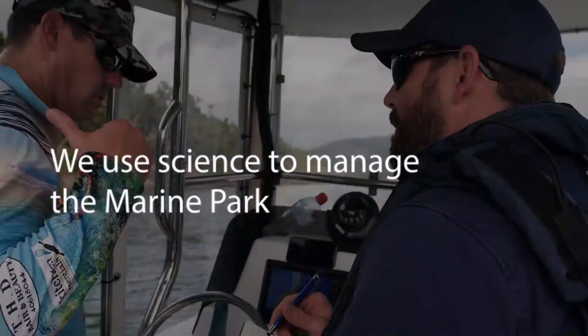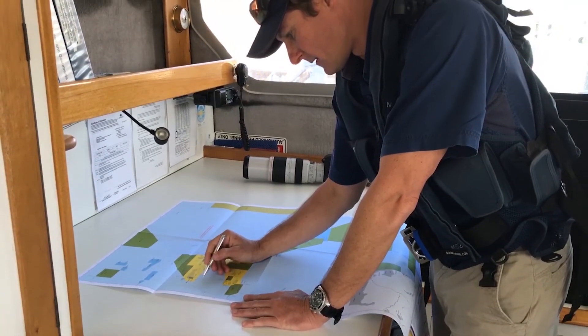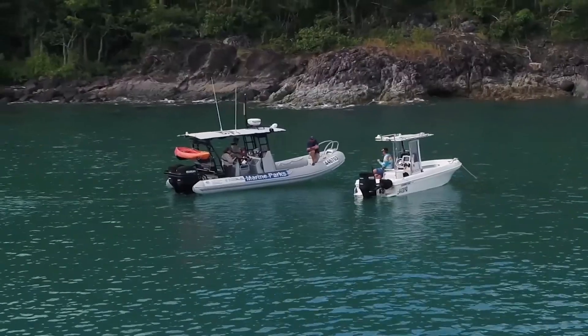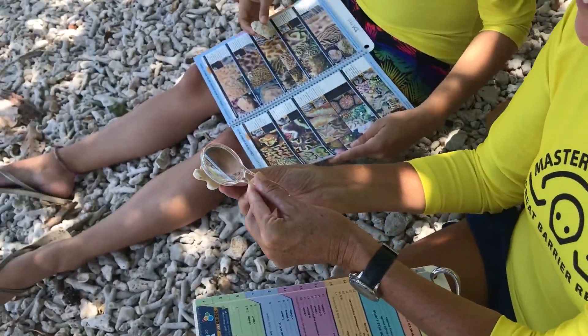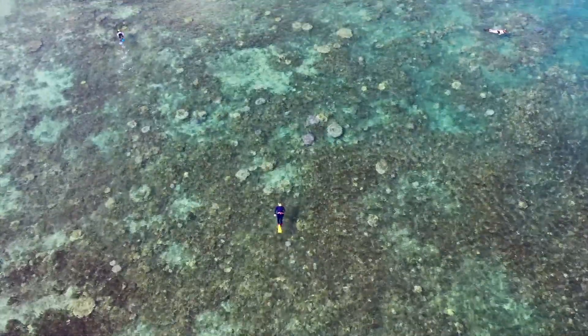We use science to manage the marine park. The Reef Joint Field Management Program uses intelligence analysis to manage the marine park by analysing offender behaviour in marine no-take zones. From our High Standard Tourism Operator Program, our Master Reef Guide Program, through to our Reef Guardian Schools, we use science to inform all of our partners in what they can do to make a difference for the Great Barrier Reef.